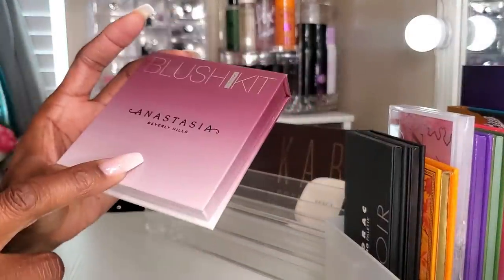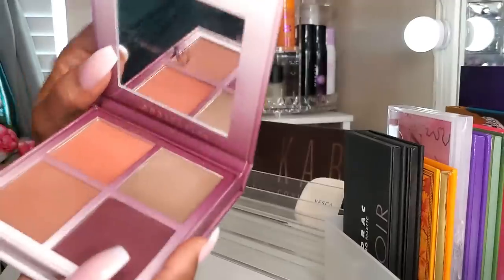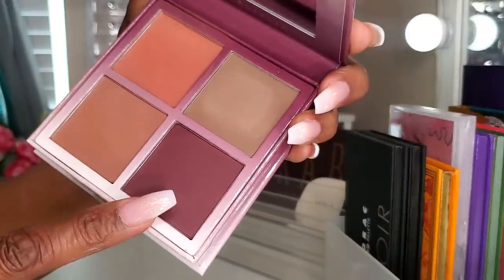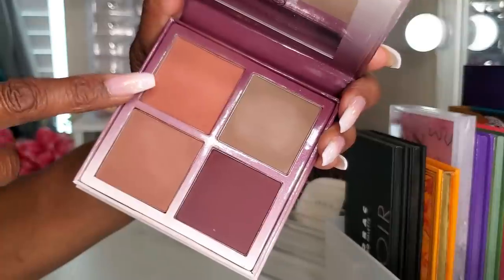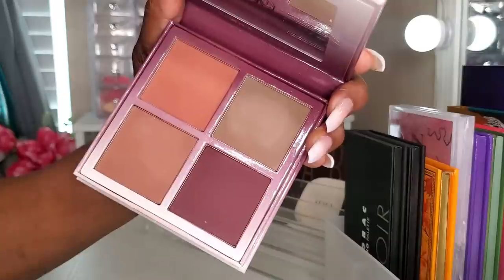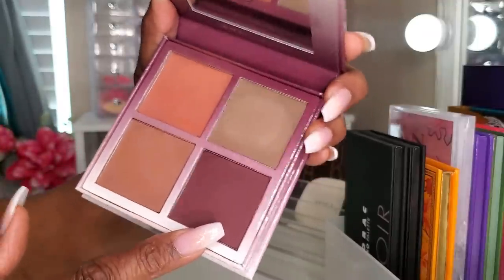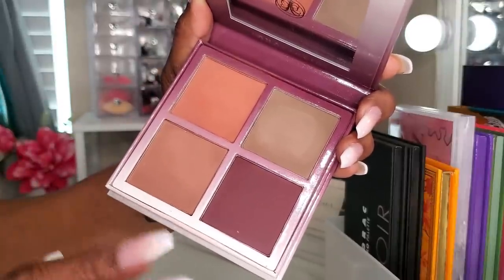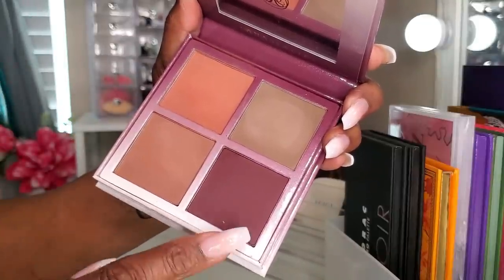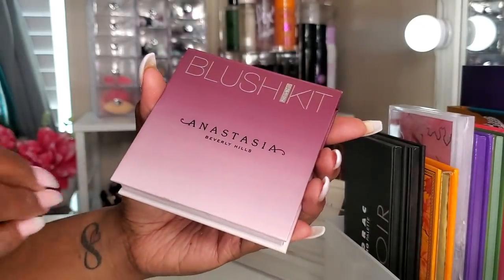Next, I have the Anastasia Beverly Hills Blush Kit Gradient Kit. I hadn't used this in a long time before pulling it recently. I always gravitate to one specific shade for something nice and subtle. The two other shades are a little wonky for my skin tone, but the light shade is a beautiful blush and the dark shade is gorgeous — though very pigmented. You've got to be very light-handed with the dark plum shade because you will look like somebody socked you.